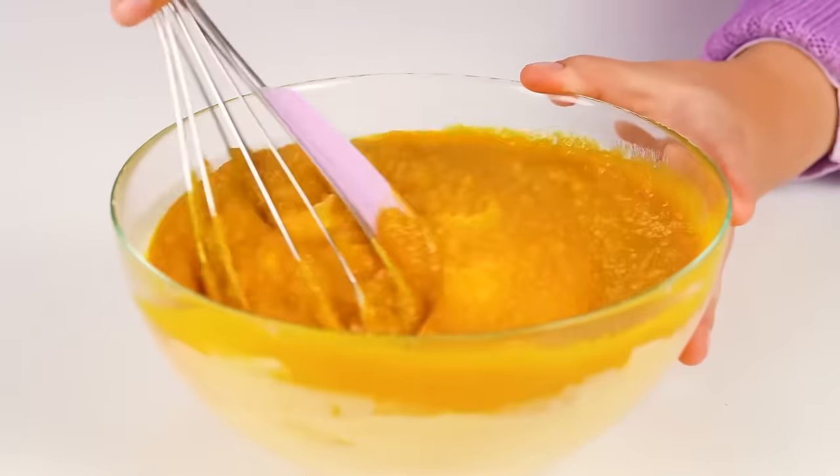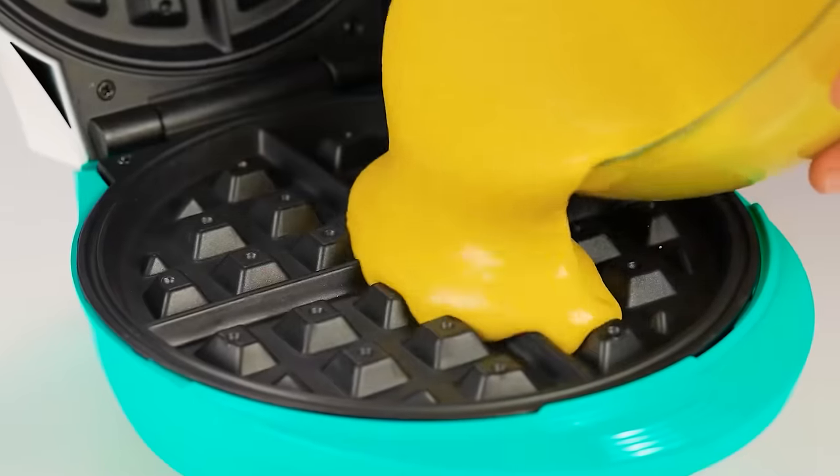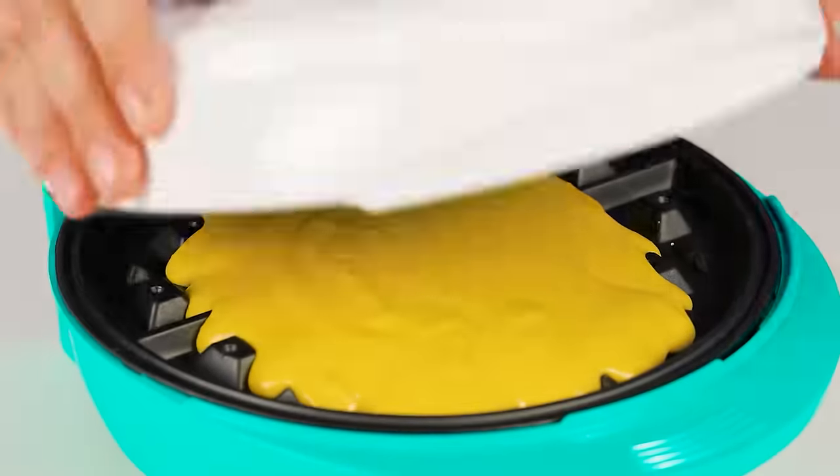This is my signature recipe! Pouring everything into a waffle iron and let's cook it!